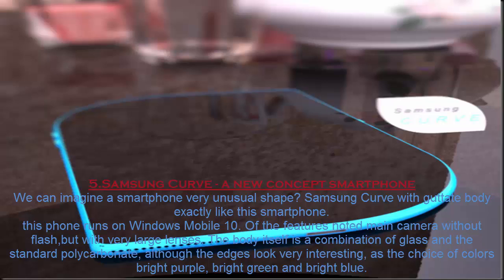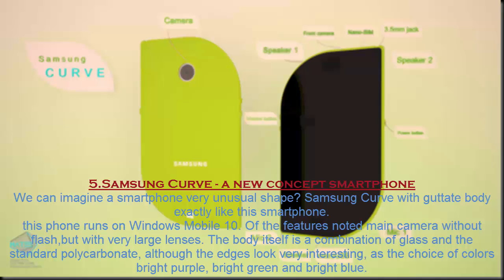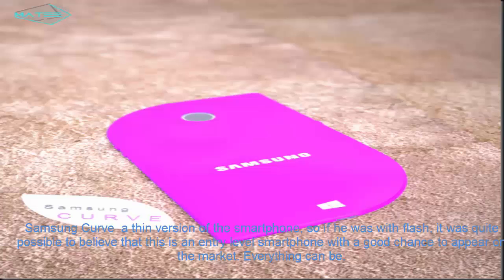Number 5. Samsung Curve. A new concept smartphone — we can imagine a smartphone of a very unusual shape. The Samsung Curve has a curved tape body exactly like this smartphone. This phone runs on Windows Mobile 10. Notable features include a main camera without flash but with very large lenses. The body itself is a combination of glass and standard polycarbonate, although the edges look very interesting, with color choices of bright purple, bright green, and bright blue. The Samsung Curve is a thin version of a smartphone, and it has a good chance of appearing on the market.